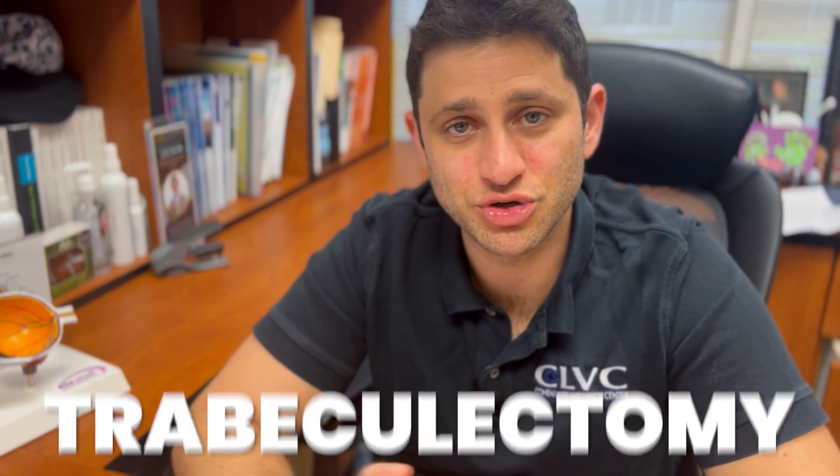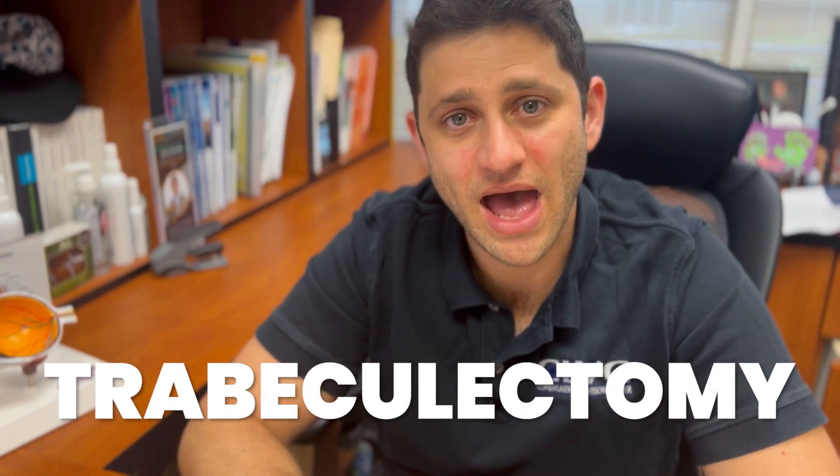The big gun surgery is called a trabeculectomy, or TRAB. This creates a small trapezoidal flap along the edge of the cornea that essentially makes a hole through the trabecular meshwork, allowing fluid to egress out of the sclera and under the conjunctiva without any hardware. A TRAB is the gold standard and has been performed for a long time, but it is a complicated procedure to perform and can be somewhat unpredictable in terms of long-term stability for some patients.